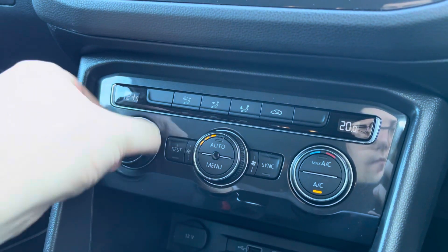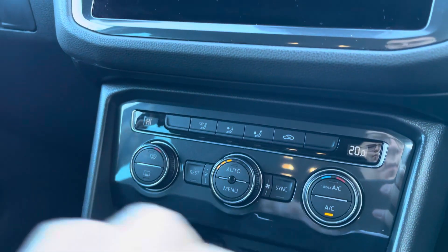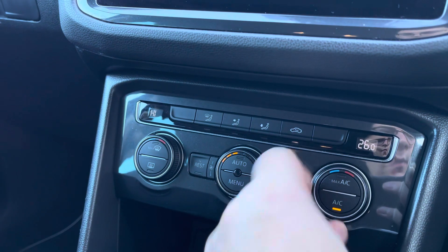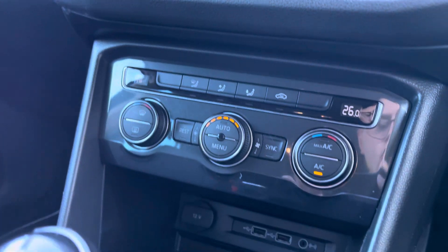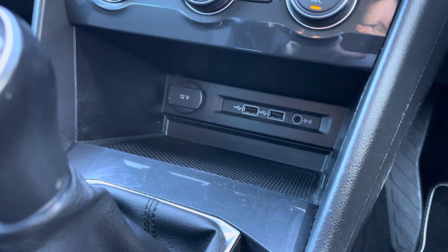Lower down you have dual zone climate control, which saves on arguments between the passenger and the driver as everyone can be at their preferred temperature. It's also very neatly laid out with dials, so there's no need to faff with a touchscreen for that one.